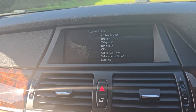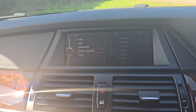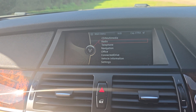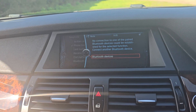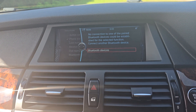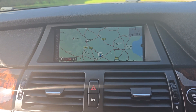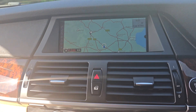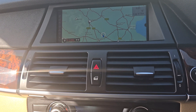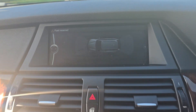You've got DAB digital radio just there. You can connect your phone up to it, play your music through it, make and receive calls. You've got sat-nav as well. And then we've got front and rear parking sensors there — I don't know if you can see that, we're not close to anything at the moment.